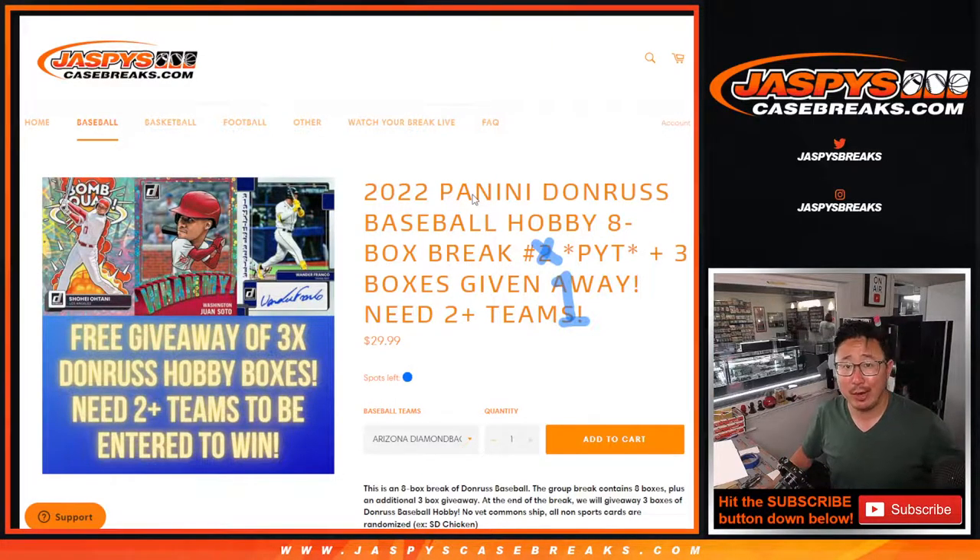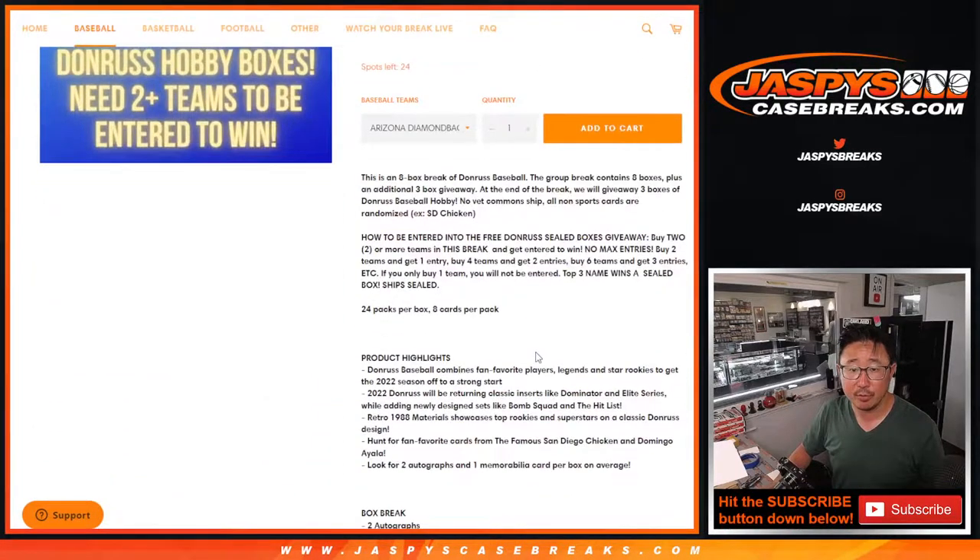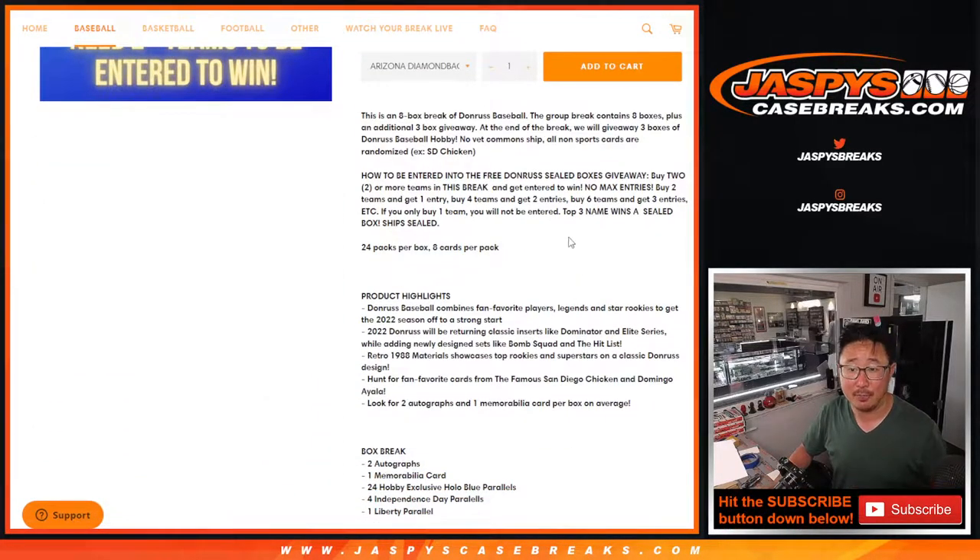Hi everybody, Joe for JaspysCaseBreaks.com here coming at you with 2022 Panini Donruss Baseball Hobby Box Edition — 8 box pick your team number one. If you bought at least two teams, you get one entry; four teams gets you two entries, and so on. You've got a shot at winning three sealed boxes of Donruss Baseball. Top three win a box each — even better chances to win.